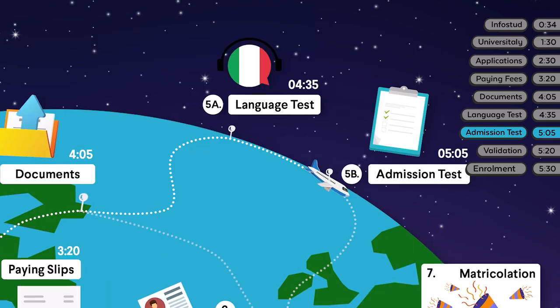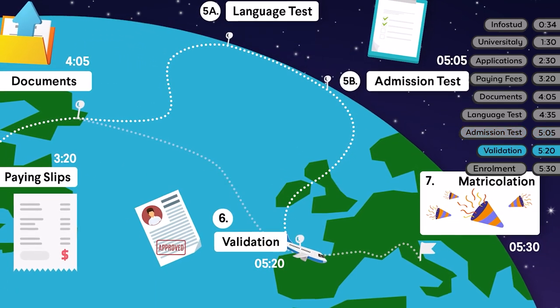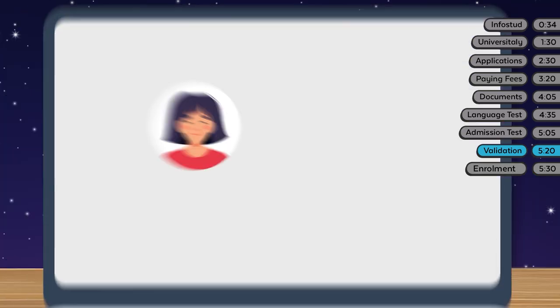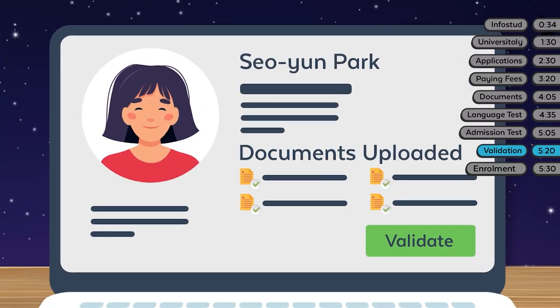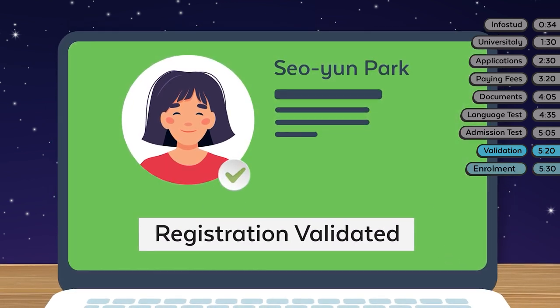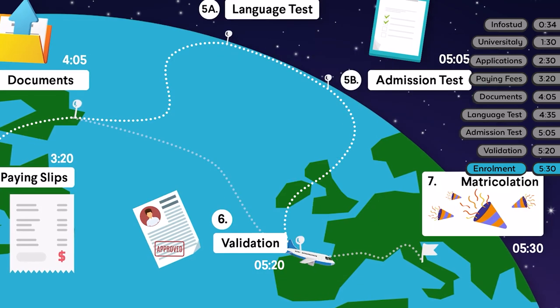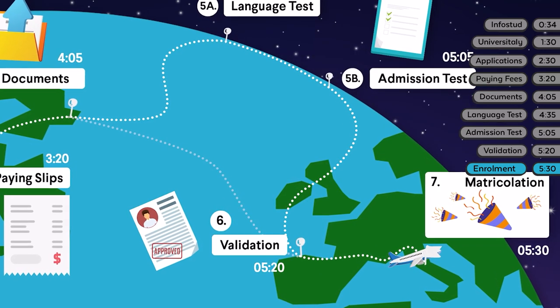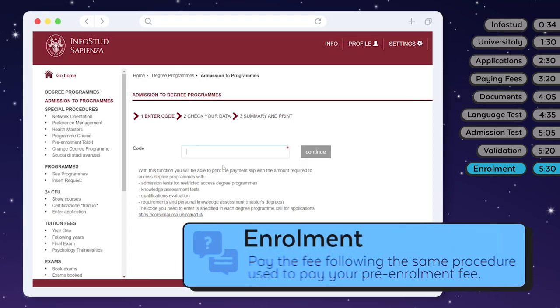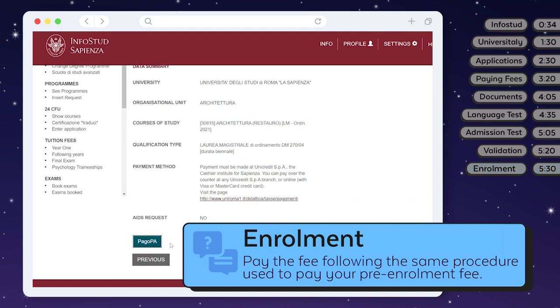If you have completed all these steps, get in touch with the Hello Foreign Students Office, which will double-check everything and, fingers crossed, validate your registration. If everything is fine, you'll be able to enroll by paying the first installment of your tuition fees on InfoStud, following the same procedure you used to pay your pre-enrollment fee. You'll officially become a Sapienza student only after paying your tuition fees.